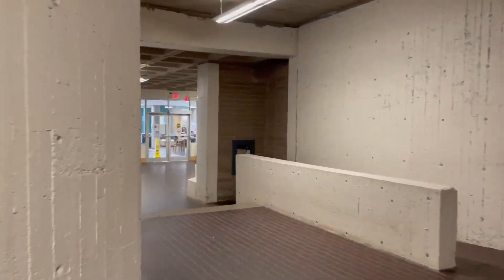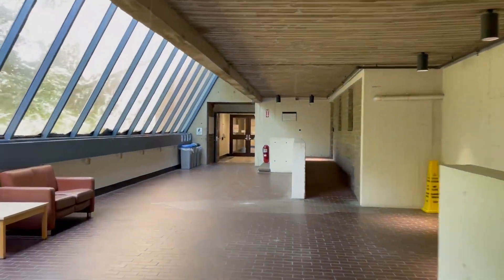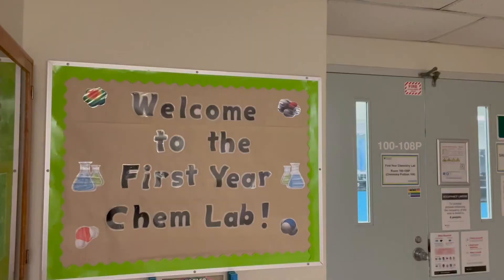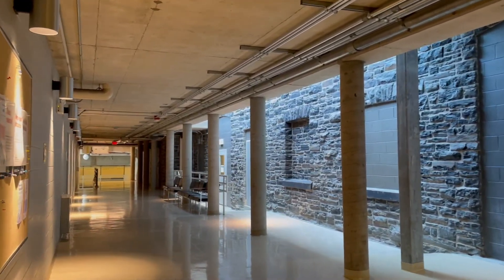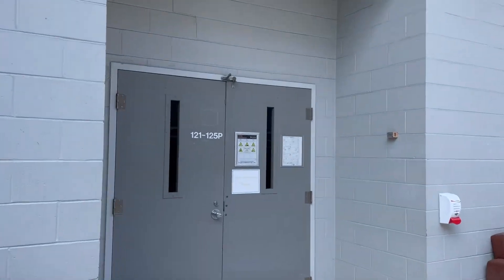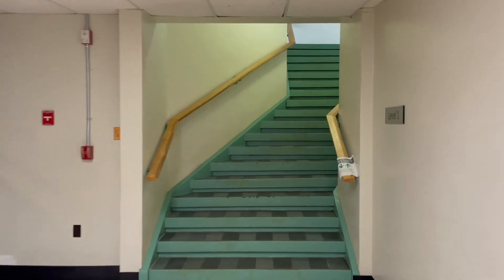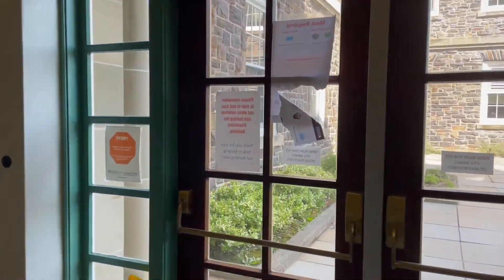Now we're going to head down this hall and visit the Chemistry Wing. From the Chemistry Wing entrance, you'll find the First Year Chem Lab on the left. Continuing down the hall, you'll find the Second Year Organic Chemistry Lab. We're now passing by the Chemistry Resource Center, a place where Chemistry graduate and upper-year undergrad students help students in first- and second-year Chemistry courses with lecture and lab material. These stairs lead to the doors of the Chemistry Building, which lead out onto the Quad.